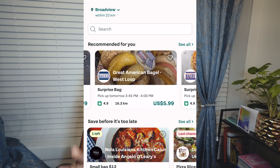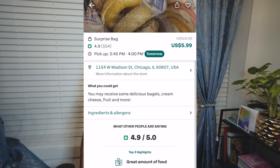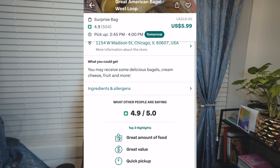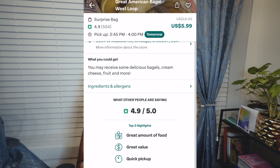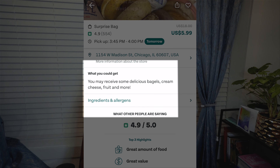There's a Great American Bagel, and if you click on it you'll see that the offer was originally $18 and is now being sold for $5.99 US. What they're offering is a surprise bag — a bunch of goodies that the store prepares that you won't know until you purchase. Sometimes there are clues; for example, you may receive some delicious bagels, cream cheese, fruit, and more.